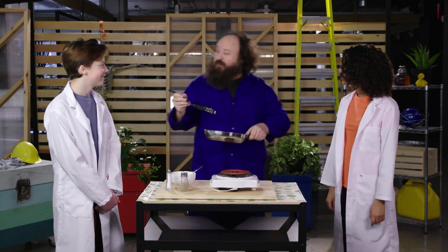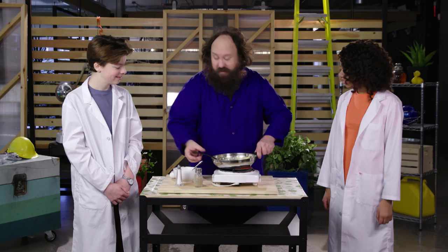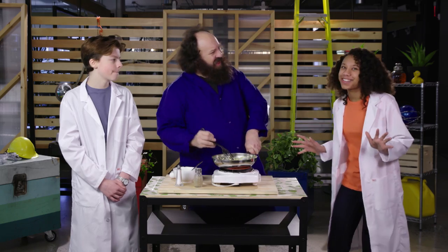Whatcha doing, Teddy? You know, I'm just making some breakfast before the big experiment. You guys want some scrambled eggs? That's perfect timing, because today on Test Dummy Science, we're exploring the world of physics with a classic science experiment known as the Egg Drop Challenge.